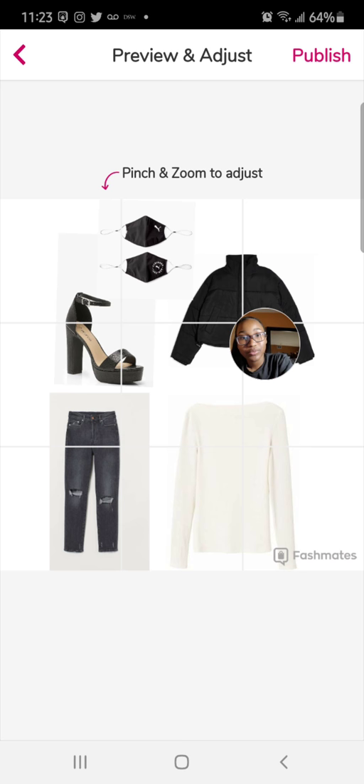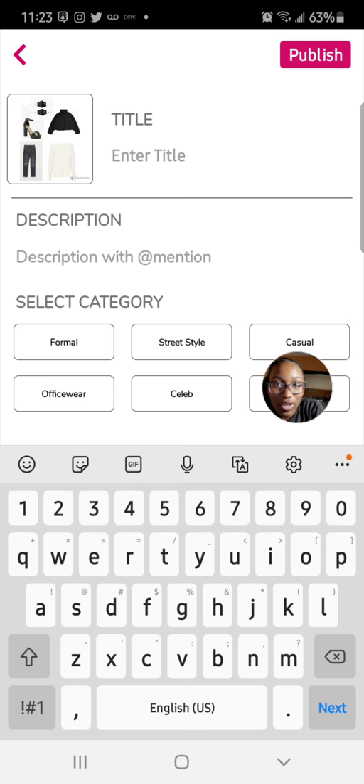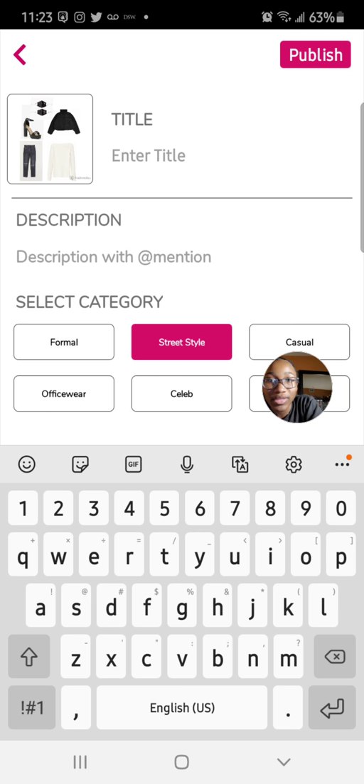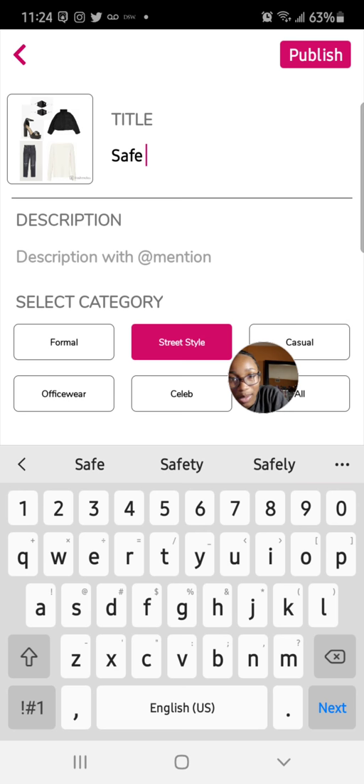I think this is the end of this video. I'm going to show you how to submit it — you press preview and then you press publish. Then you enter the name, but I will not be publishing this right now. You enter the category you want, you could describe it, or add a company you're using. But we'll just be doing the title — we're gonna call this street style. We're going to call this 'safe night out.'